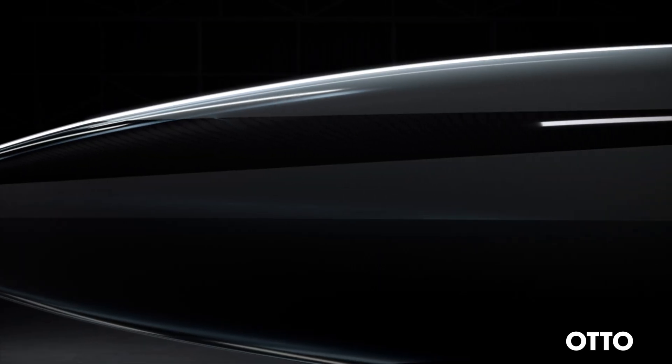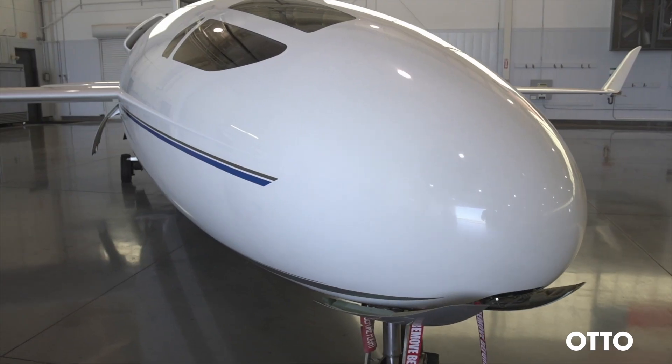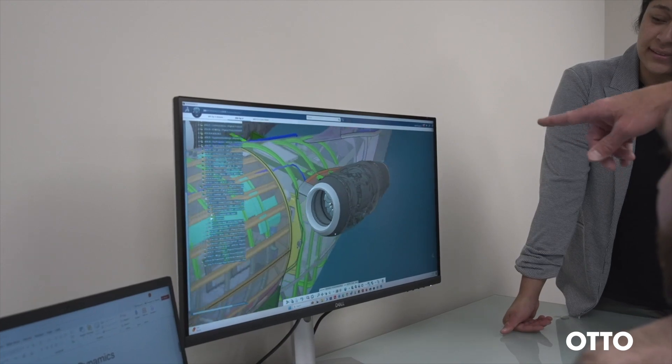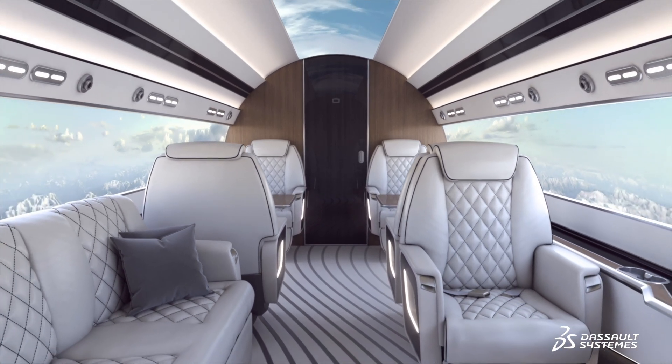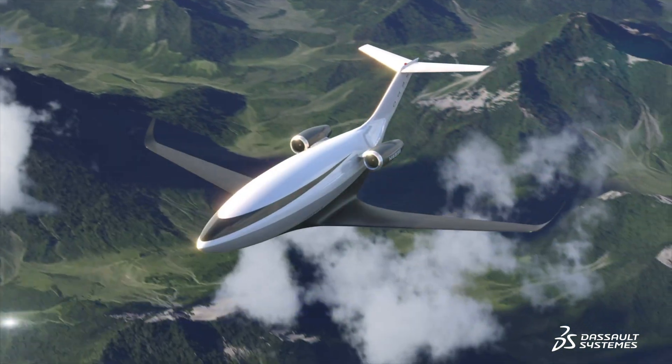The main challenges we face in our activities are certification — that's always tough for A and D, but we're partnered well with the FAA. We're using Dassault Systems to look at our requirements, measure them against our designs, and then present those requirements and designs to the certification authorities for ultimate compliance and certification.